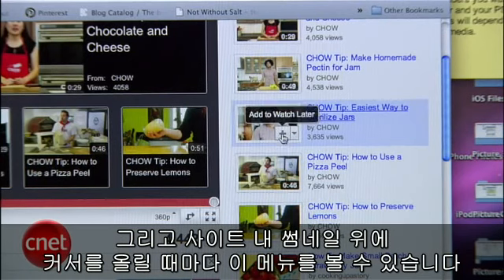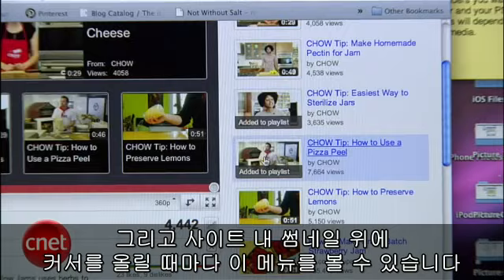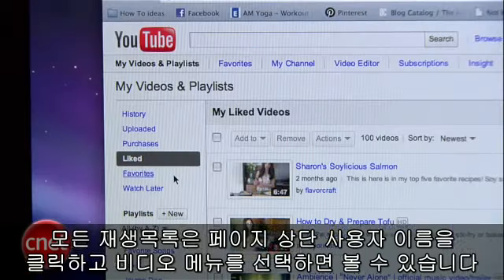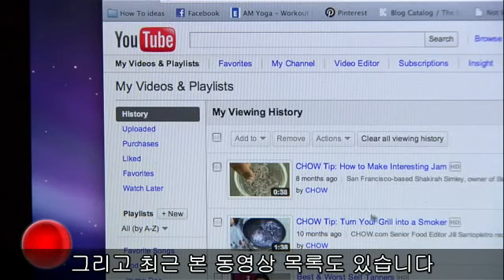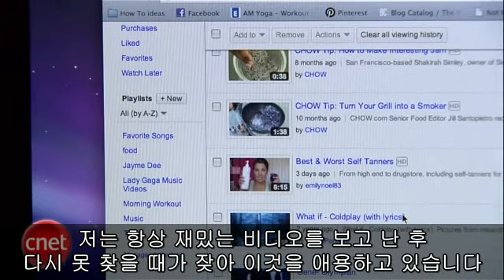You'll see these two shortcuts on any YouTube thumbnail when you hover over one with your mouse. You can check out all your playlists by clicking on your username at the top of any page and selecting Videos. On the left, you'll see your playlists, favorites, videos you've liked, and my favorite — your history. I always watch awesome videos and then can never find them, so history comes in handy.